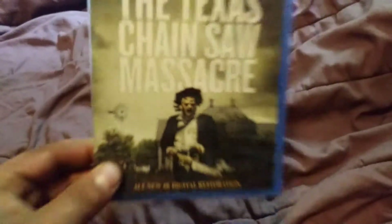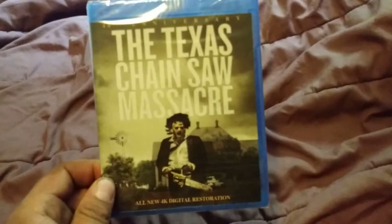It still gives me the spooks. I mean, look at that guy there. Gunner Hansen — one of Tobe Hooper's best movies.